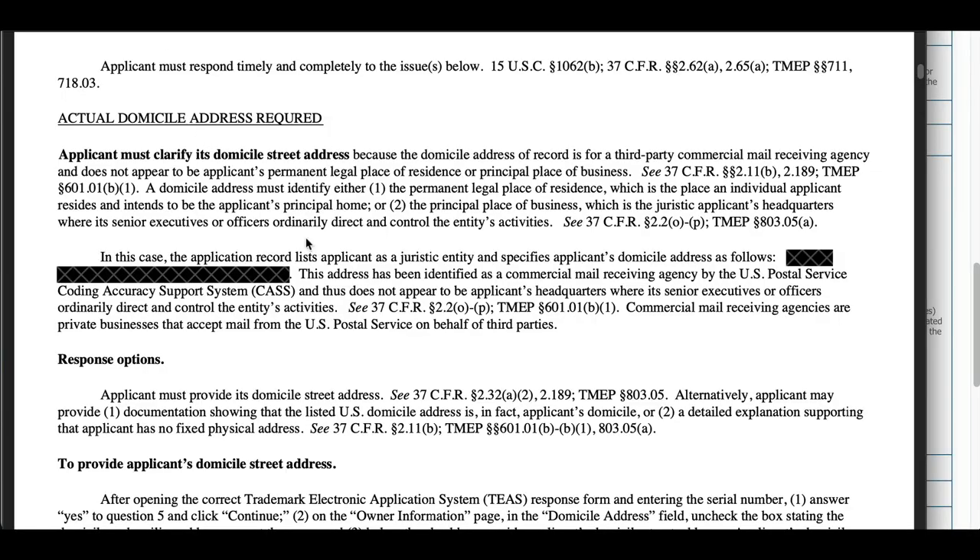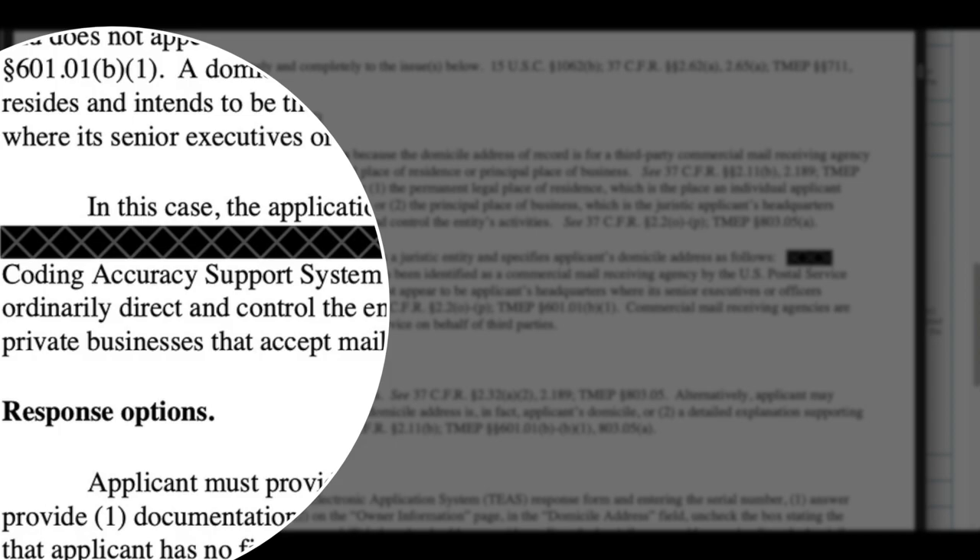You might think: I have a virtual mailbox that has a street address, not a P.O. box format, so I'll just use that for the domicile. Here's the thing — the trademark office will actually look up that address. They'll literally go on Google Maps, look at the street view, and see what it is. If it's a UPS store, they'll see it's a UPS store. They also look it up in the U.S. Postal Service Coding Accuracy Support System (CASS) and can see it is a commercial mail receiving agency. If you use a virtual mailbox, you're going to get an office action — a reply from the trademark office. I have a real one I received from a client, with their personal information redacted.